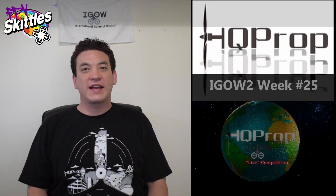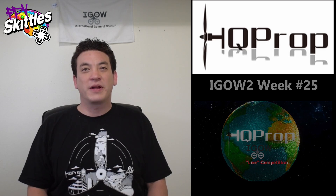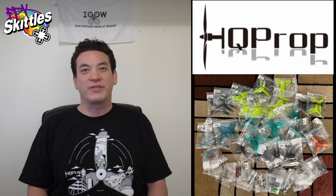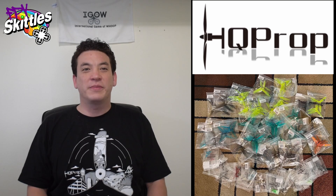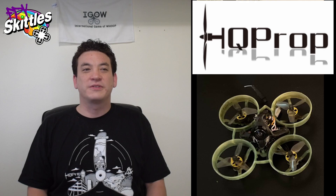HQ Prop has sponsored iGOW for the last three seasons, but they just recently became my personal propeller sponsor and I couldn't be more happy with them. HQ Prop makes my favorite 31mm WHOOP props and I ran them on all my builds long before I was an HQ Prop sponsored pilot. They continue to lead the way in propeller innovation with their new lightweight prototype WHOOP props. I can honestly say that I have never changed just one thing on a build before that had such a massive impact on the performance.